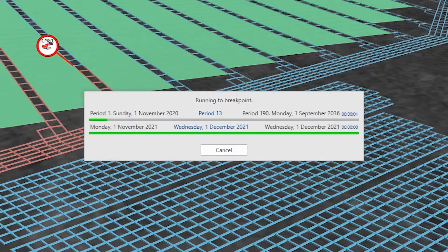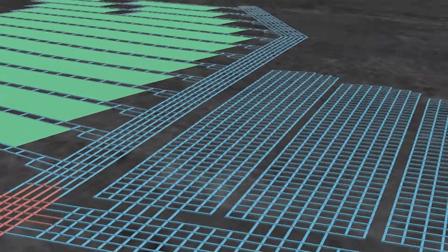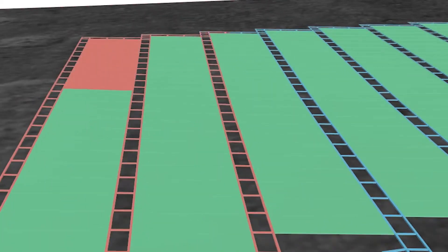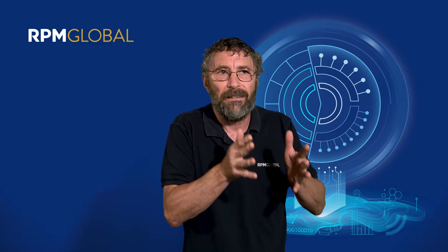You can, for example, say run the schedule until this pit becomes available, and then the schedule will pause at that point. It will show you the state of the mine — where all of the resources are currently working. You can look back in time to see how you got to that point, and you can change what's going to happen into the future. So you can set up a rough schedule but slowly step through it and refine that schedule as you go.